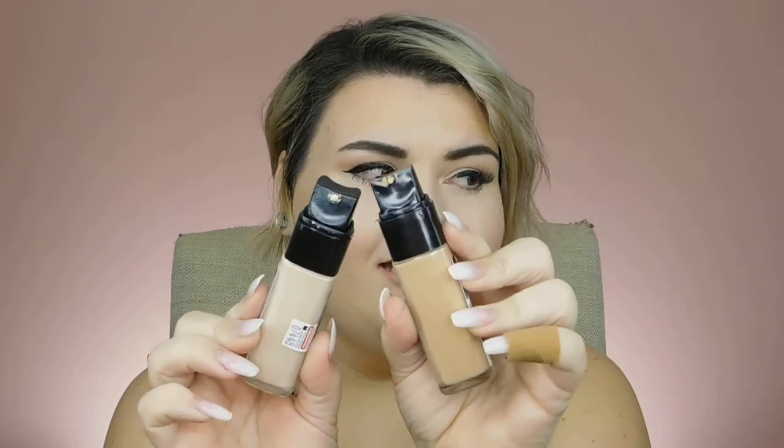The only con I have about this foundation is part of the packaging — the applicators get pretty grimy looking as you use them. That's really my only con. Honestly, I don't have any negative thing to say about the formula of the foundation at all.